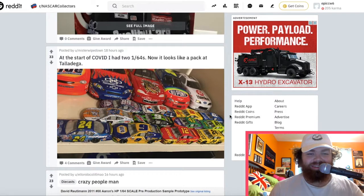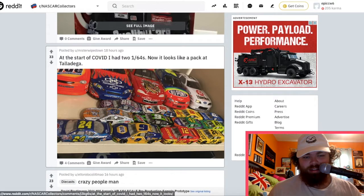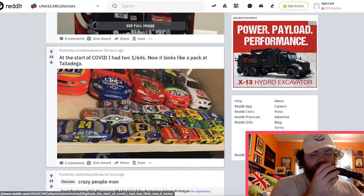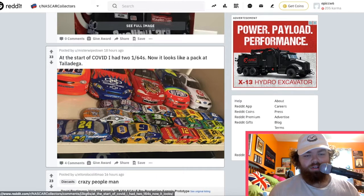They really popped off — had nothing else to do during quarantine. At the start of COVID they had two 1:64s. Yikes — that's a lot now. That looks cool though. Little Caesars number 9 car there from Talladega — I believe I got that one for my grandma. I think she has that one; I got her a few in the last year or two.